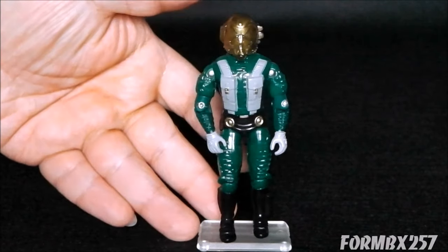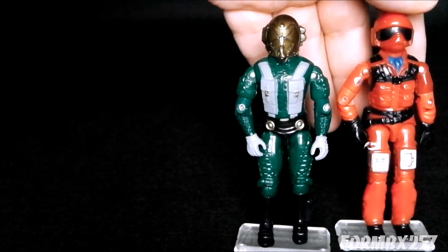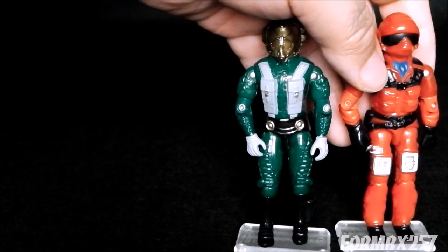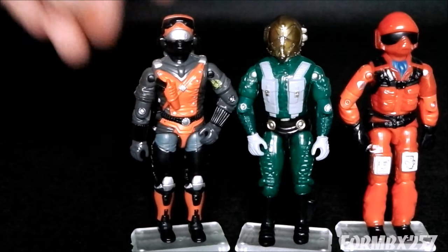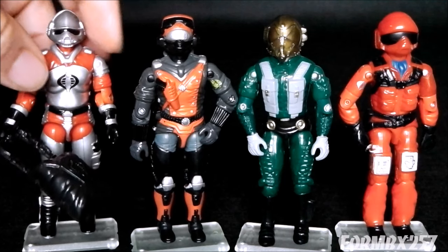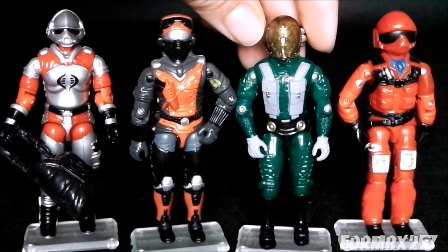Now just to compare them color-wise and sculpt-wise: here we have the 1984 Wild Weasel from the Rattler, who actually is an individual, but his helmet is not removable so you could use him as a generic fighter pilot. Here we have the 1986 Strato Viper as well as the 1986 AVAC Pilot. As you can see, they have a lot of red and black, red and gray and black — mostly red and some black. Nothing like that on the Aero Viper. Very strange.